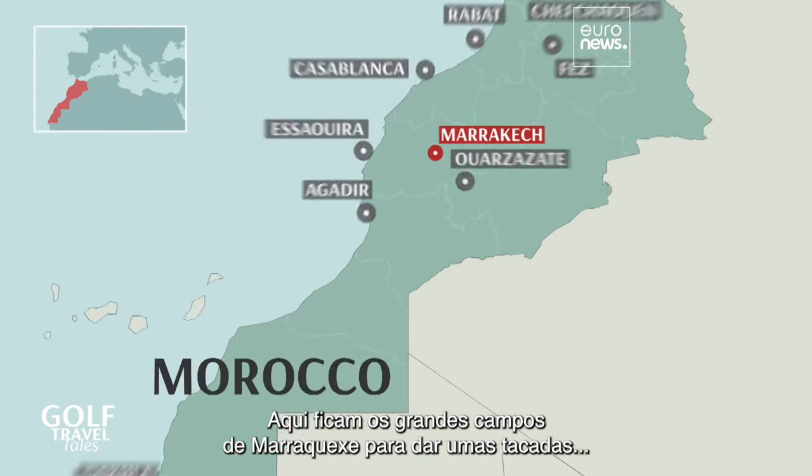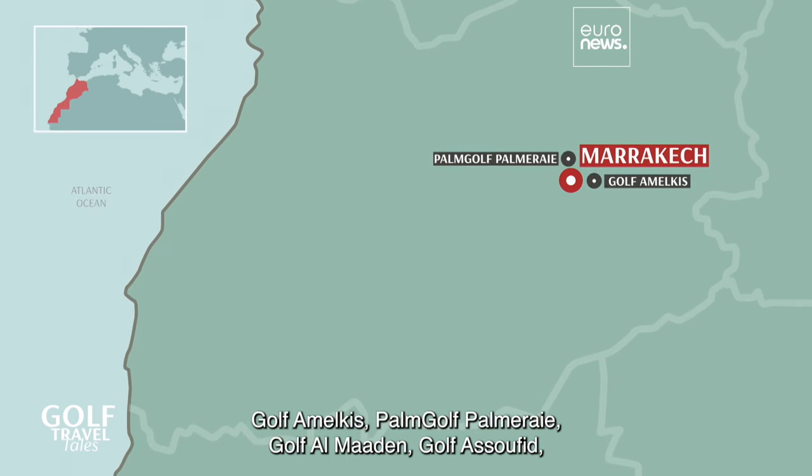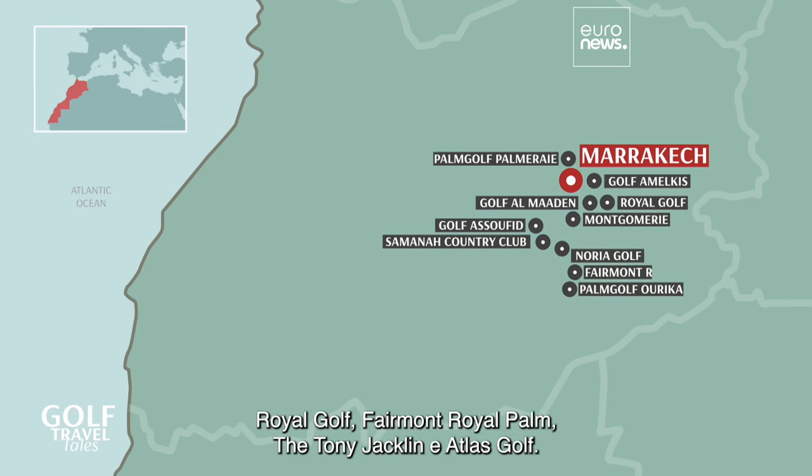Here are the great Marrakesh courses to hit the ball at: Golf Amalkis, Palm Golf, Palm Array, Golf Almadden, Golf Asufid, Montgomery, Salmoner Country Club, Noria Golf, Palm Golf Urika, Royal Golf, Fairmont Royal Palm, The Tony Jacklin, and Atlas Golf.